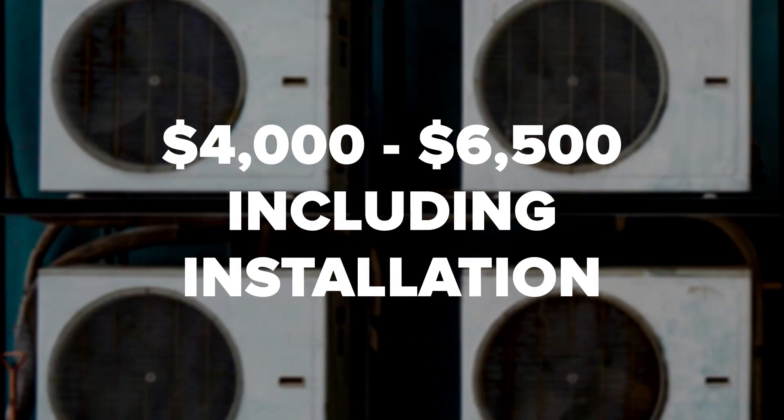First, what does a new furnace typically cost? Expect to pay somewhere between $4,000 and $6,500, including installation in Canada. However, it could be somewhat below or quite a bit above this range in your case. Let's examine some of the factors that will affect the cost of your new furnace.